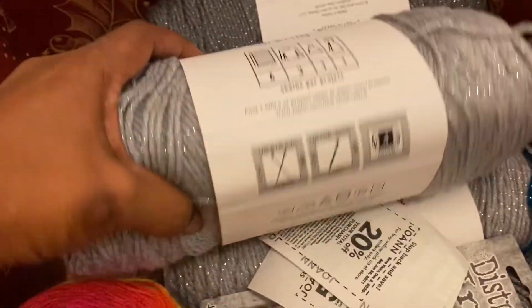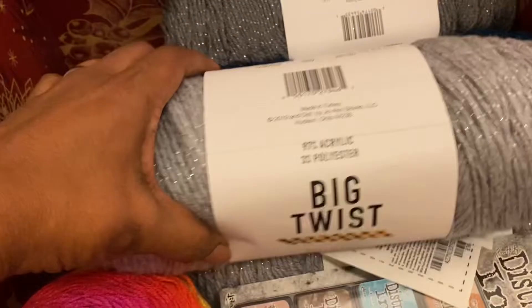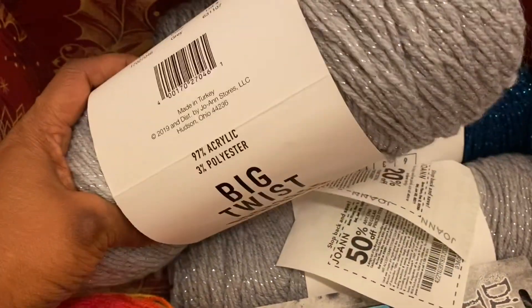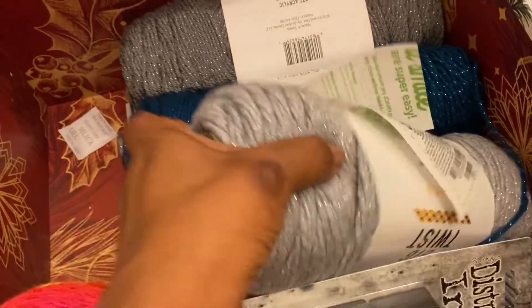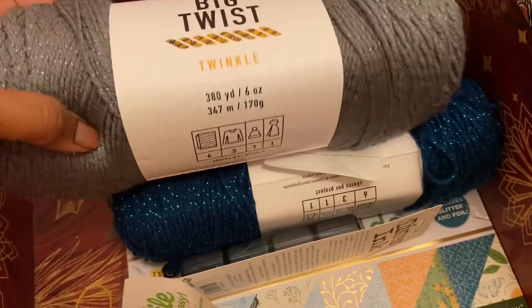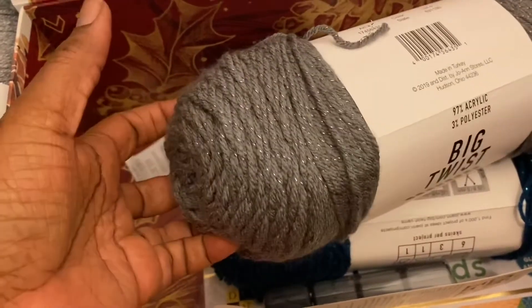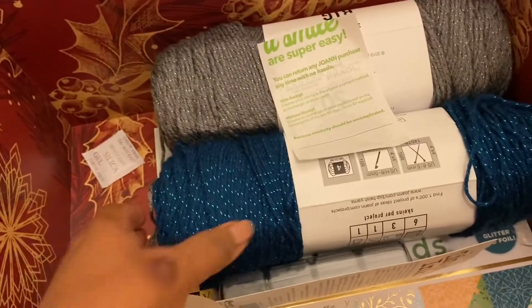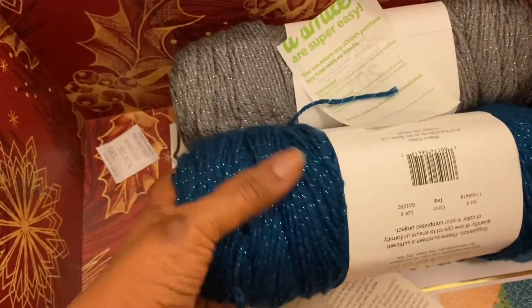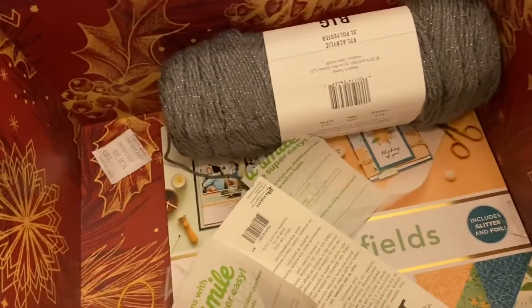I got two of the gray — this color is called Gray — and two of this one, which is called Slate.